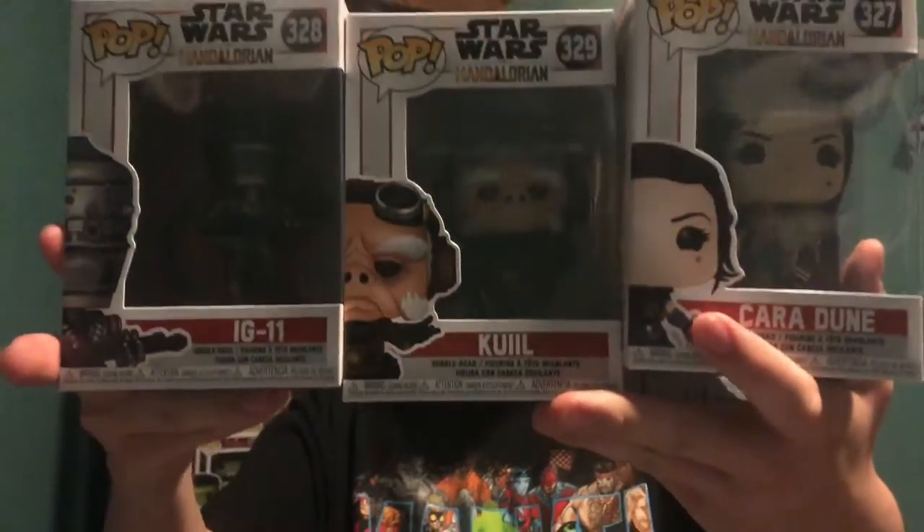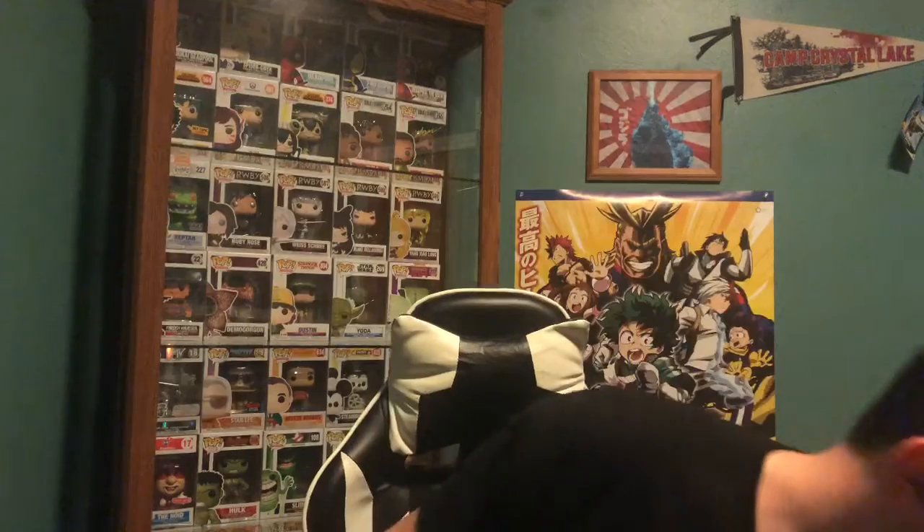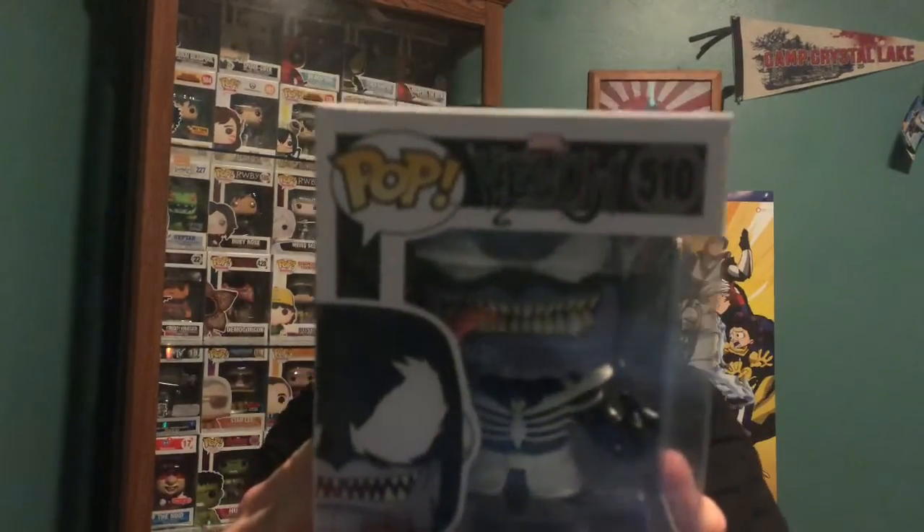And that other character — I forget his name, I think it's Gruff or something. It's been a while since the series ended with season one. Last but not least, in the Venomized set we got Venomized Thanos. We also have X-23 and Venomized Groot from the last haul — go click on the i-card for that.